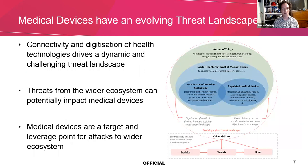Medical devices have an evolving threat landscape, because as more and more medical devices get connected together, we are creating a wider and wider threat landscape. Medical devices are vulnerable in two ways: they can be exposed to threats from the wider ecosystem they're connected to, but they could also potentially be leveraged as a weak point in a network as a target to attack wider ecosystems.